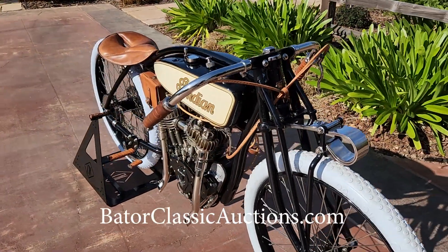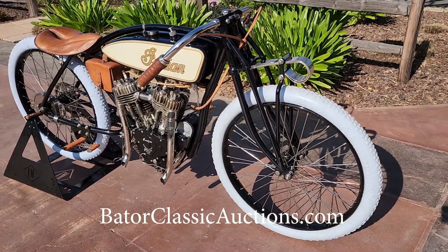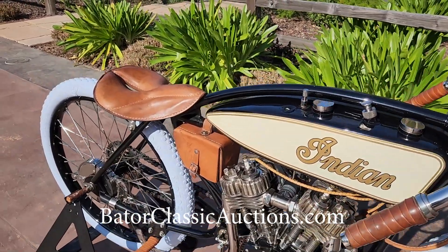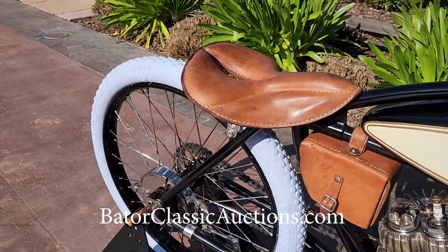If you haven't already gone to the website to sign up and register, please do so and check out everything we have available. You can also see the bike on our regular website, BaderInternational.com.